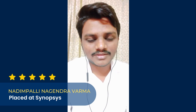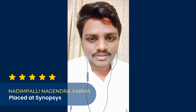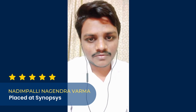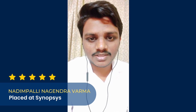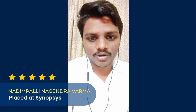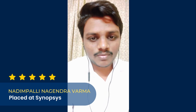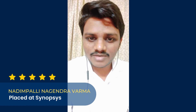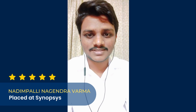The final thing I want to share is the mock interviews in Maven. After completion of each and every module, I had a mock interview for it. The trainers conducted them and after the mock interview, they provided feedback on how I performed — covering both my technical skills and communication skills. Due to the mock interviews provided by Maven, I felt very comfortable in the Synopsys interview.